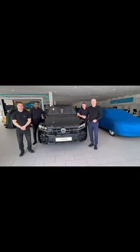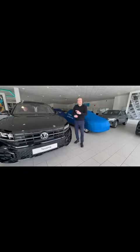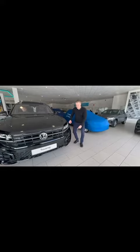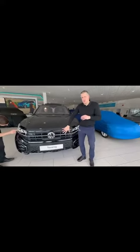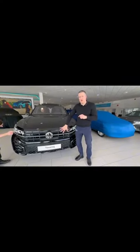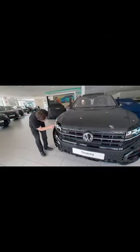Introducing the new flagship Touareg from Volkswagen. The new Volkswagen Touareg now comes with bigger air intake tubes, which also gives the grille a much bigger presence on the road.